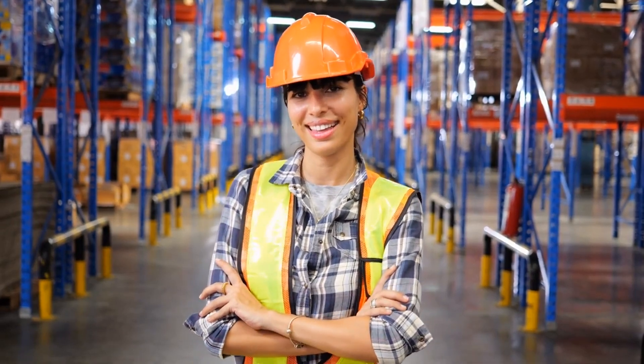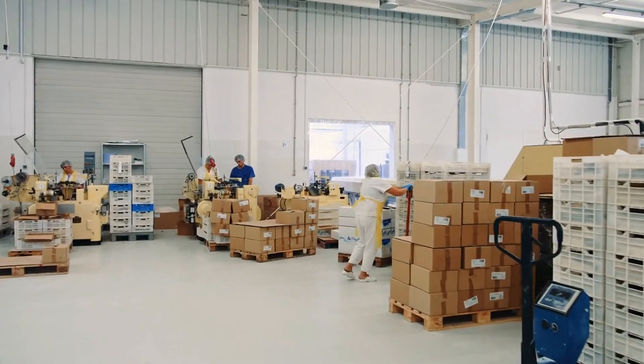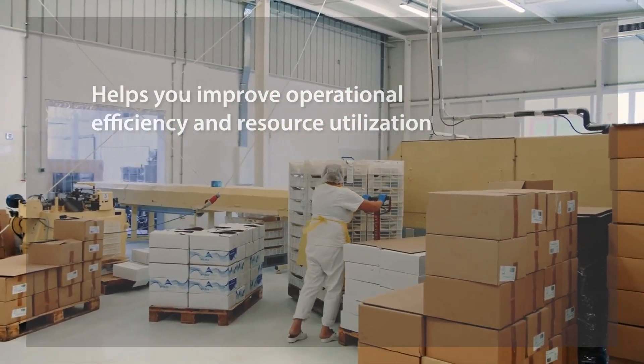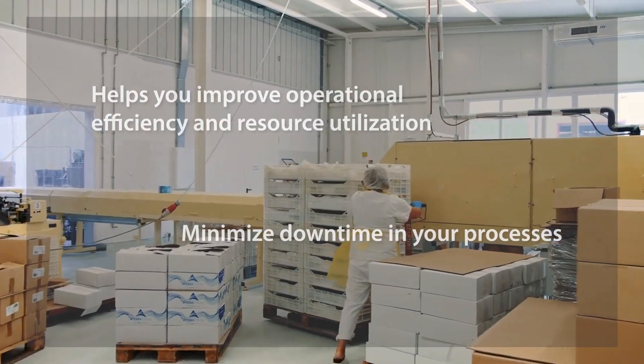Our advanced solutions offer a pivotal advantage. From raw materials to finished products, our platform helps you improve operational efficiency and resource utilization to minimize downtime in your processes.